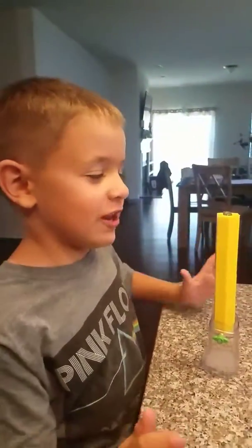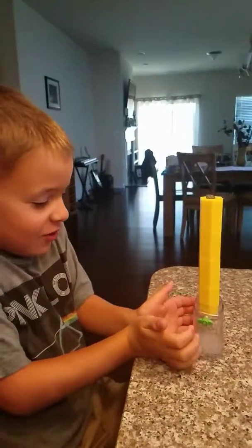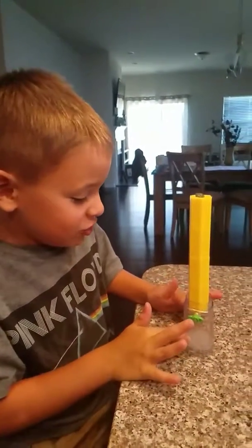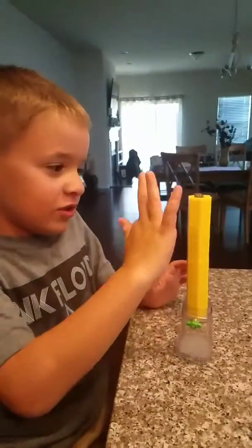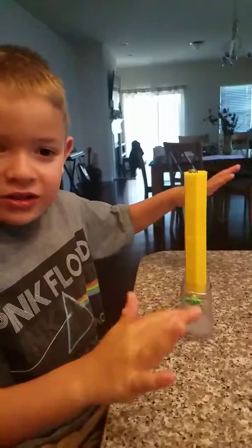Hi. Today, this is Raiden from PJ552003, and as you can see right here, there's this little jar here, and on top of it there's four of these little blocks, and on top is a little rock.